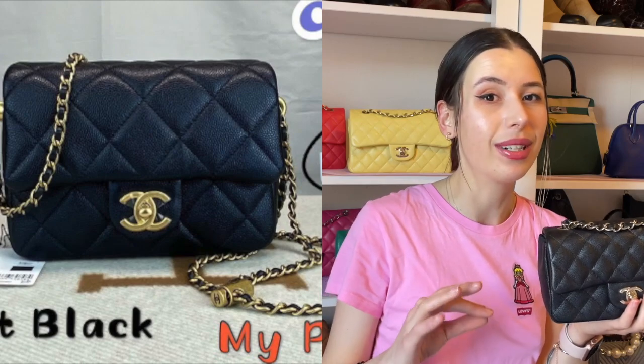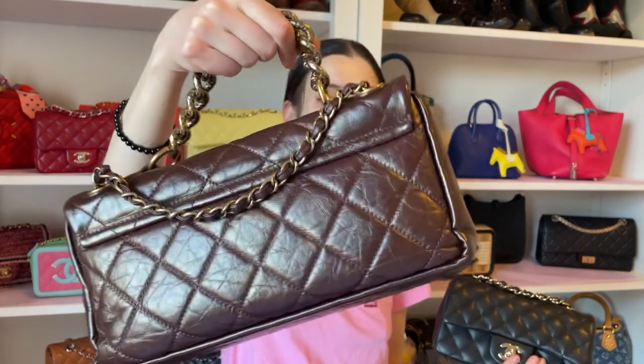One of my first Chanel flap bags was my rectangular mini in caviar. If you want to get a mini these days, currently at Chanel you can only get the lambskin, however there are more seasonal bags coming out like the 'My Perfect Fit' — which is really cute in a square shape with caviar leather, though it has a fabric interior and a different strap. There's an array of options for your first Chanel bag — you don't have to go for a classic flap. You can get a seasonal flap, which can be more versatile — like this Pondicherry bag, which has a similar look to a classic but with a few extra features.